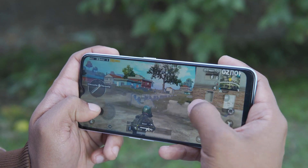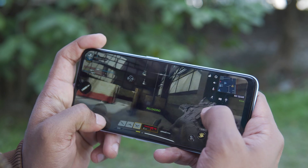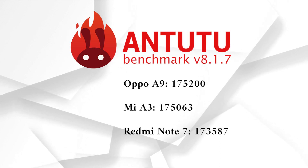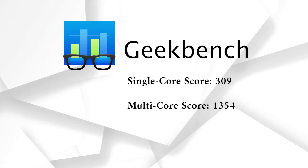Call of Duty Mobile runs at high settings with smooth performance. There are plenty of games and apps, and multitasking is manageable. Overall, games and multimedia performance are good.